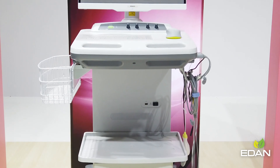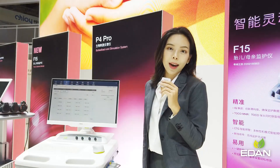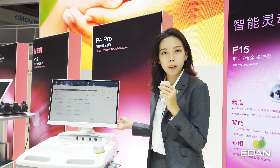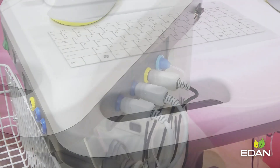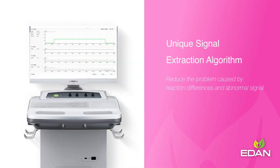What you are looking at is our first stationary device, the P-Series. The device is designed for physical therapists to assess patients' pelvic floor muscular condition and provide a customizable treatment. Four EMG and Stim channels are offered to collect signals from more body parts, processed by our unique signal extraction algorithm.